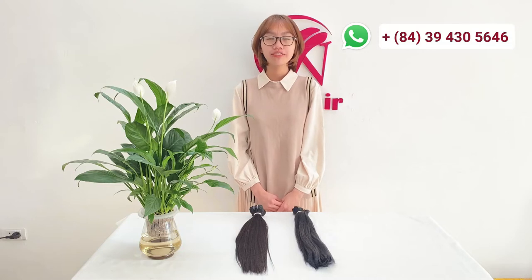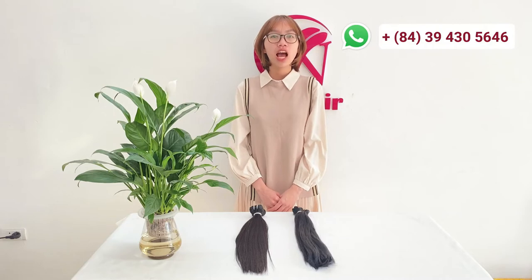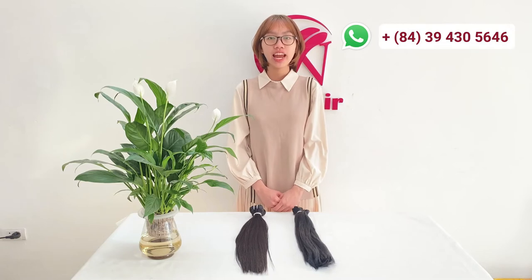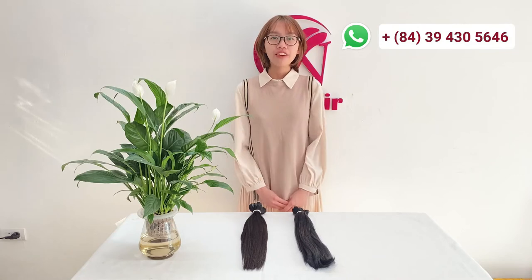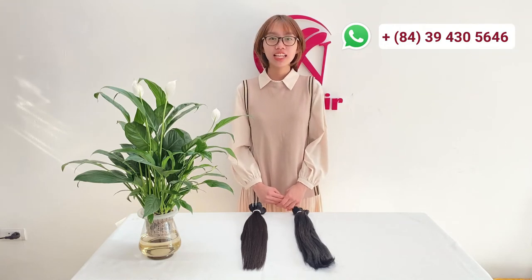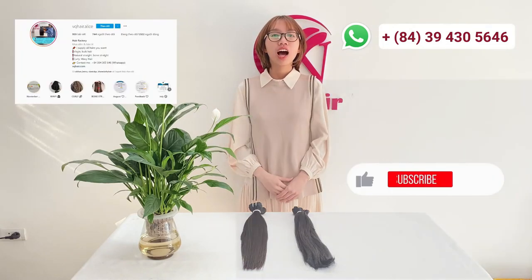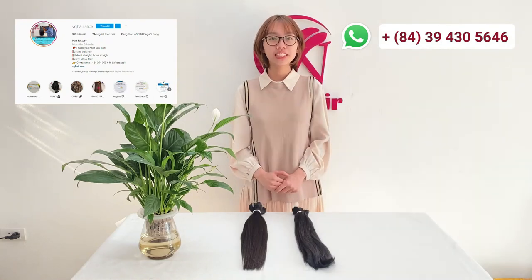Real human hair is very expensive. This is the reason why you should know the difference between human hair and synthetic hair. If the hair is sold cheaply or sold with very low pricing, this can indicate that it could be synthetic hair. Leave a comment below this video if you have any questions. We are BQ Hair, one of the biggest hair factories in Vietnam. If you want to find a reliable human hair supplier, contact us on WhatsApp, Facebook, or Instagram. Thanks for watching. Don't forget to like, share, and subscribe.